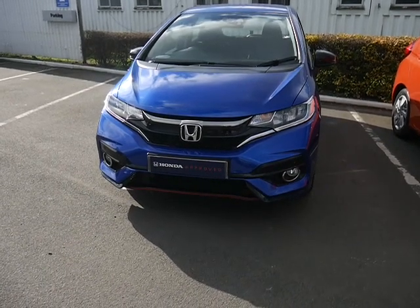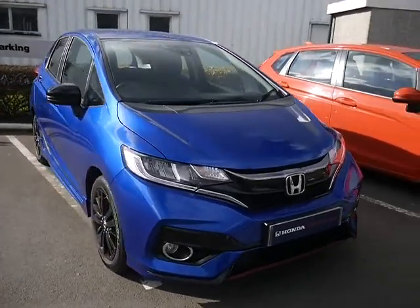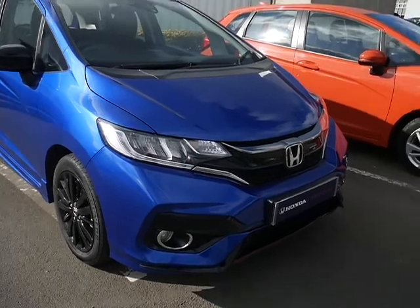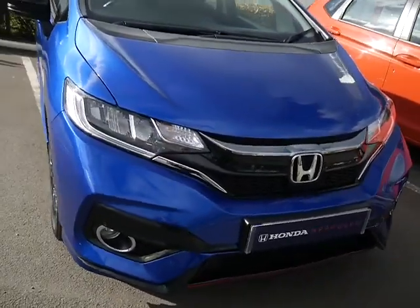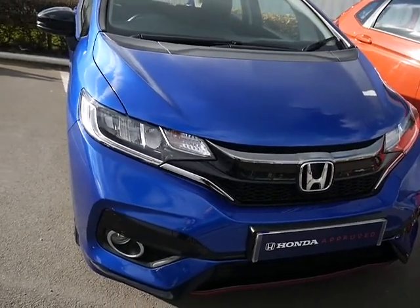Hello, welcome to JTU's Honda Telford. Today we're looking at this beautiful Jazz 1.5 Sport in brilliant sporty blue. The Jazz Sport has lots of nice touches like this piano black finish along the front. You've also got front fog lights garnished with a chrome finish.